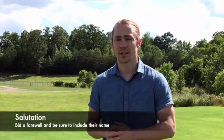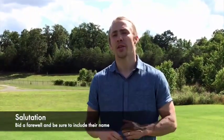Third, names. Give your name and get theirs. Fourth, salutations. Give a kind farewell and be sure to include their name, such as 'Nice to meet you, Anna. Hope you have a great day, Scott.'